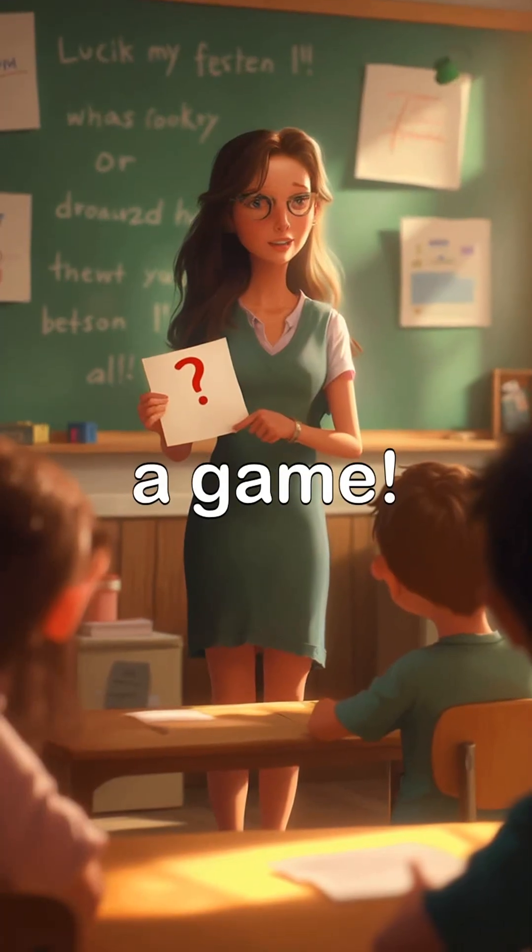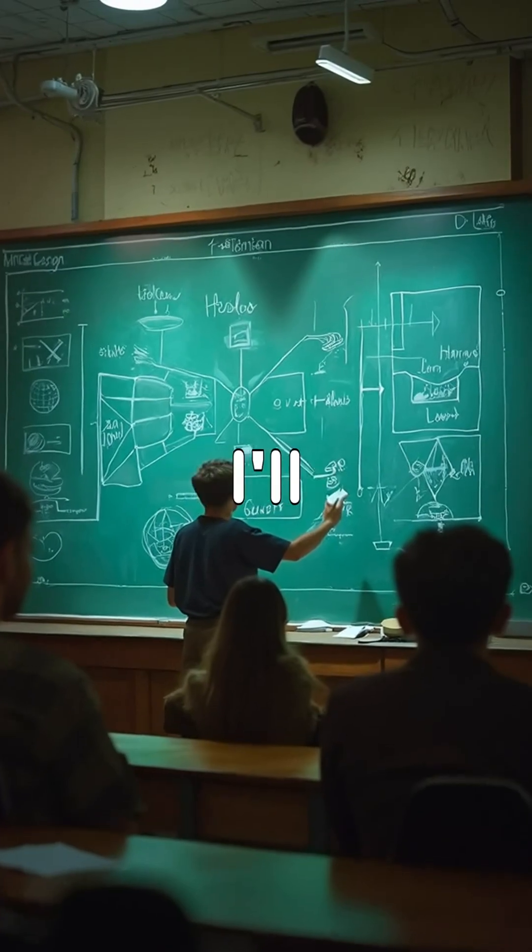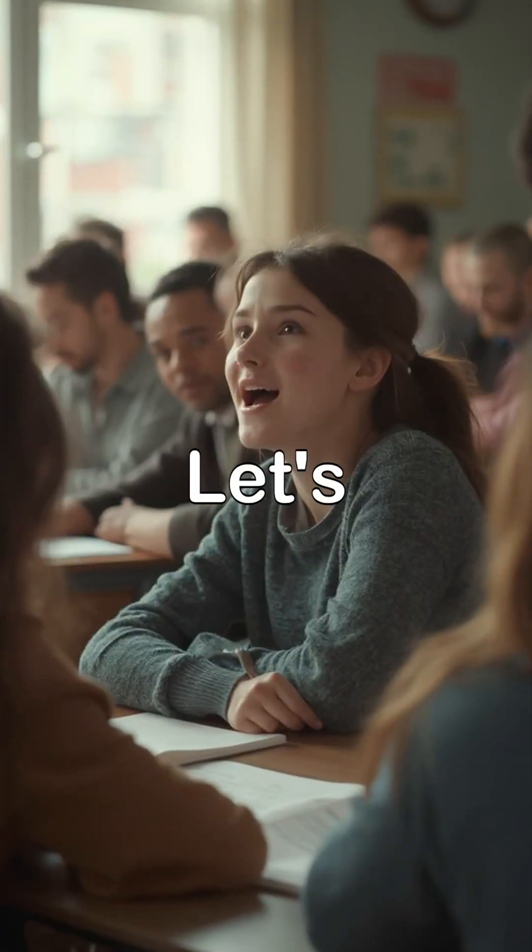Geology challenge. Let's play a game. I'll give you the question and you try to answer. Then I'll give you the correct answer and explanation. Ready? Let's go!